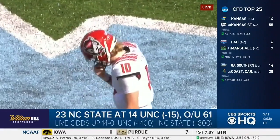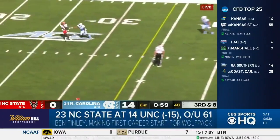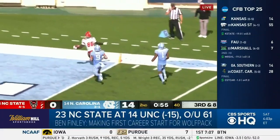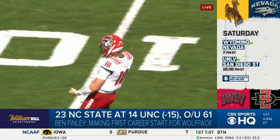NC State trying to respond. True freshman Ben Finley is in at quarterback in place of Devin Leary, who went down with a serious leg injury last week against Duke and could miss the rest of the season. Finley connects with Emeka Emezi on a 42-yard touchdown, and NC State makes it a 14-7 game on Finley's first career TD.